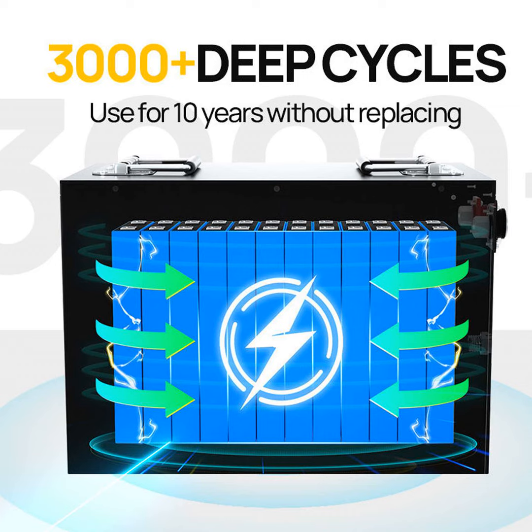As many of you know, lithium batteries power a huge variety of devices like our phones, laptops, power tools, and electric vehicles. But what happens once these batteries reach the end of their life? That's the topic I want to explore today.